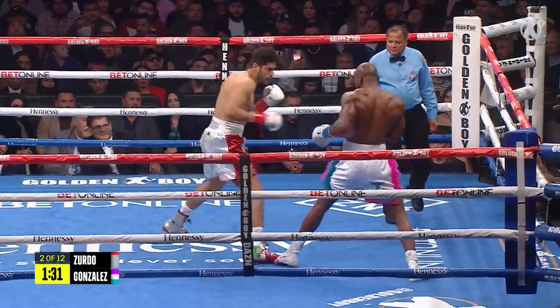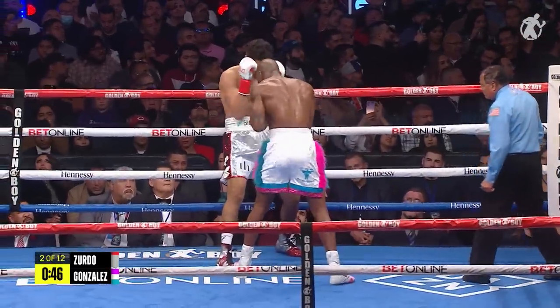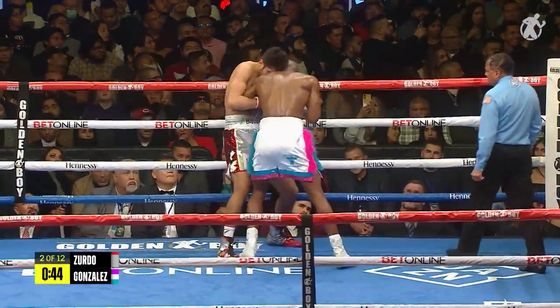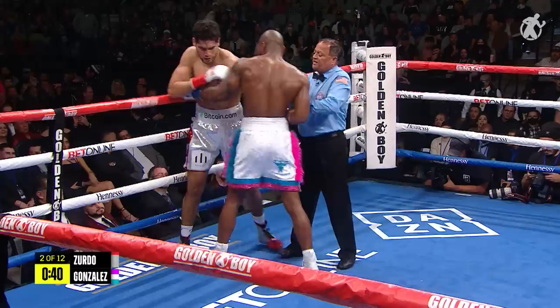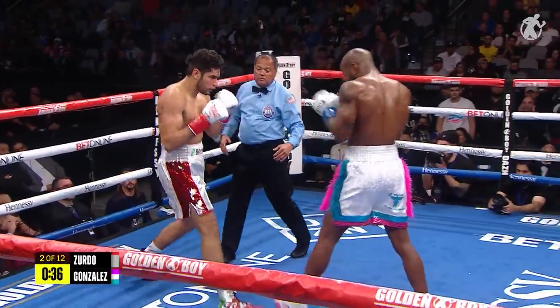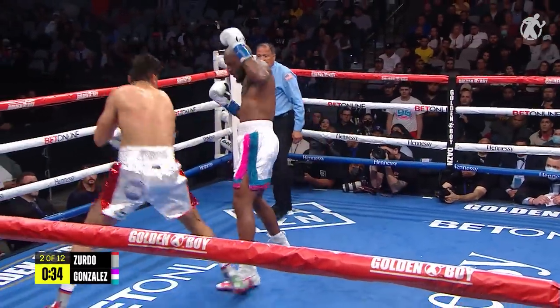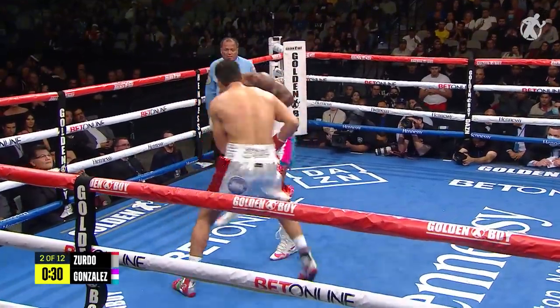Good head movement there from Gonzalez. And this is what Gonzalez likes to do — sometimes bury his forehead right in your chest. But if he does that, he's perfect pickin' for Ramirez's uppercut, especially with that right uppercut. But it seems like Ramirez is a little bit too relaxed right now. He needs to be careful, especially in these early rounds.